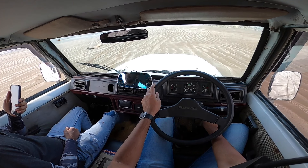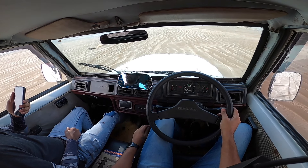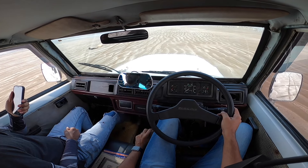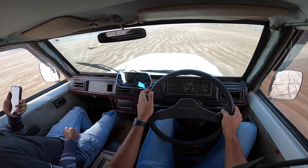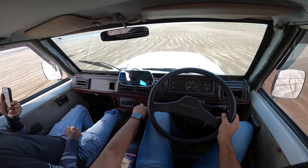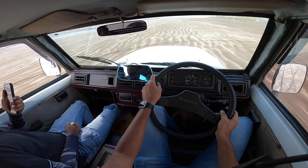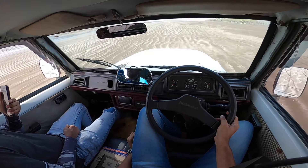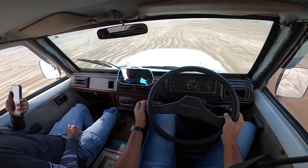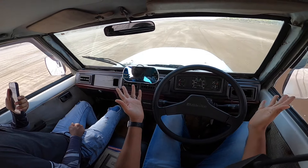Alright, let's turn it on - it absolutely roars to life with a lot of vibration. The pedal placement is actually quite weird and the gearbox throw is also very long. And off we go.